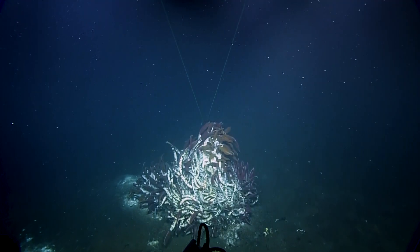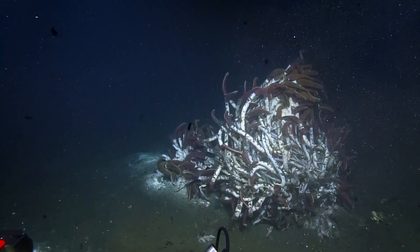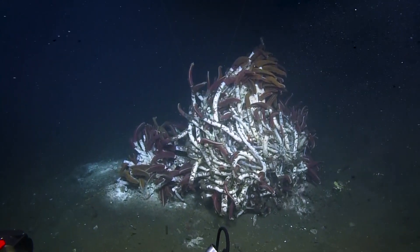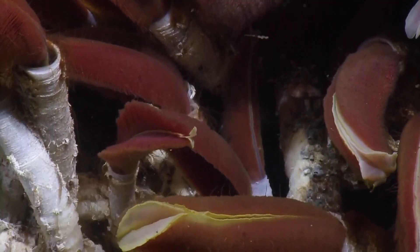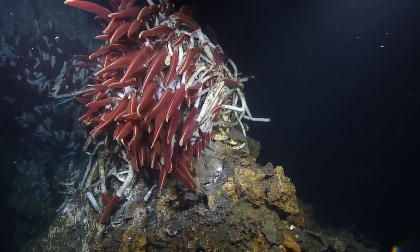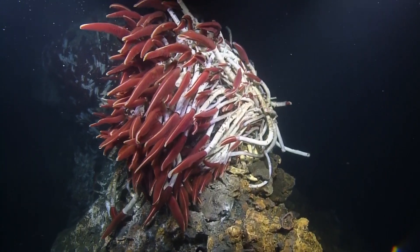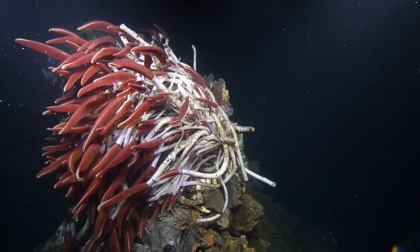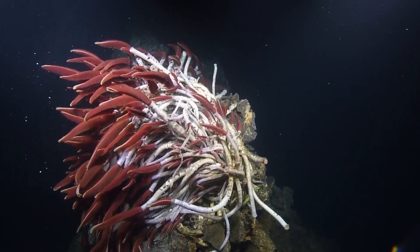So the symbionts in the Riftia are living off of sulfide? Yes, there's some debate about other sources of energy for them, but we know that sulfide is a large energy source for the symbionts of tube worms. They're actually using sulfide as an energy source, similar to the way that plants use sunlight, so that they can take the CO2 that's in the water all around them and fix it into sugar, and this sugar is then shared with their host.